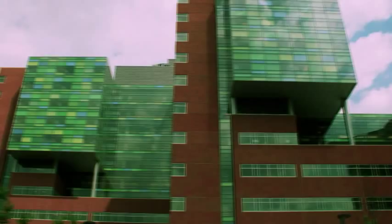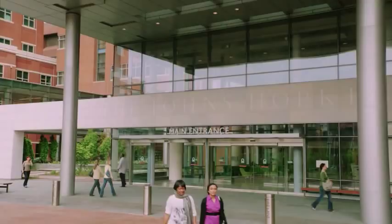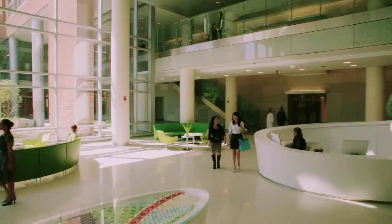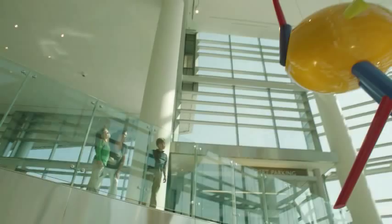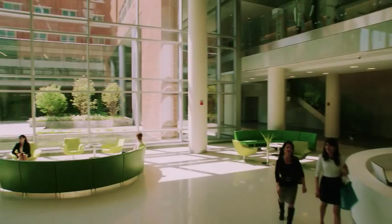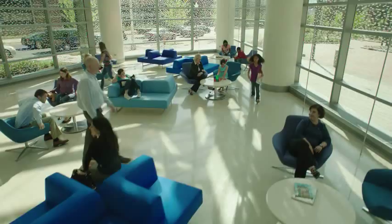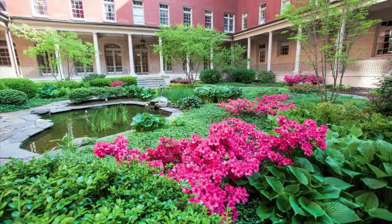Even before you enter the hospital, you're greeted with ample parking in the Orleans Street garage that's connected to both buildings, as well as valet parking at our main entrance. The moment you step into our soaring lobby, you're welcomed by light-filled architecture and dramatic artwork, designed to delight and ease any reservations you might have about coming to the hospital.